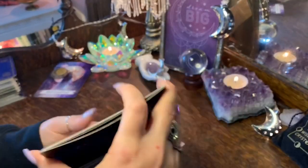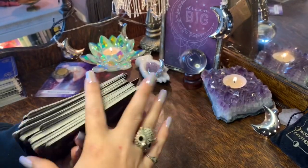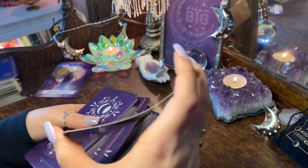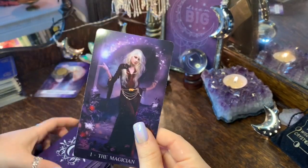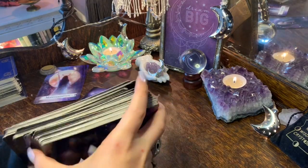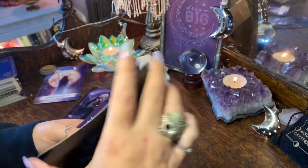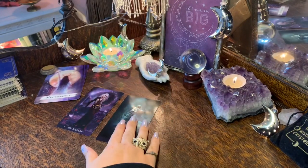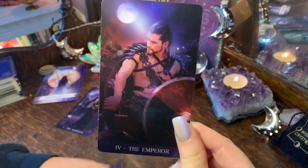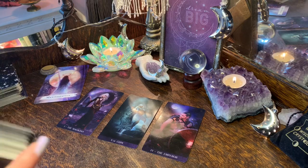Let's pull some cards. You can focus on a question, something you're wondering about. You've got the Magician — isn't that interesting, you chose manifestation and pulled the Magician, that's really nice. You've also got the Five of Cups and the Emperor. Let's get you a few oracle cards to go with that, and then we'll pull your charms and ask your pendulum question.